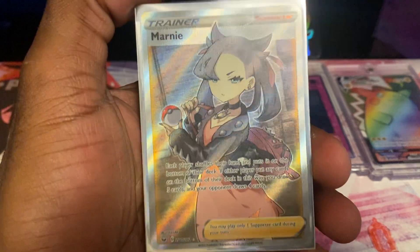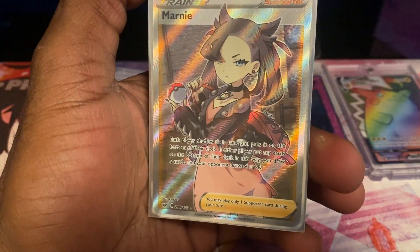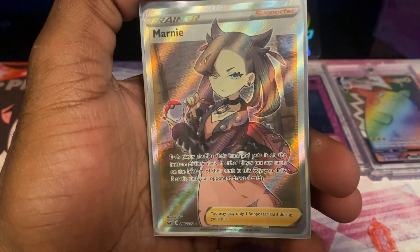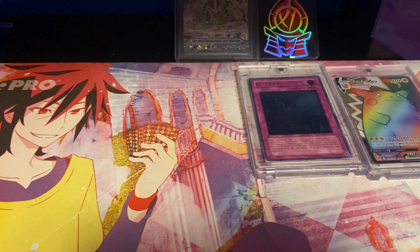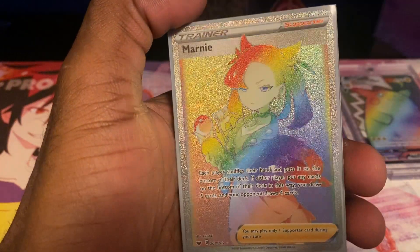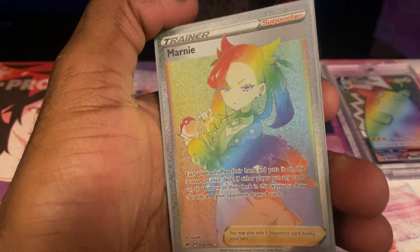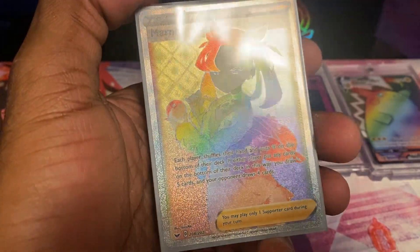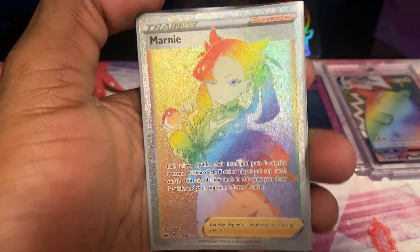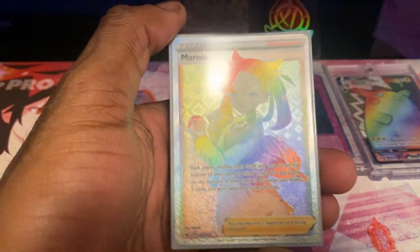Next up — another full art trainer card: Marnie Full Art from Sword and Shield Base Set, currently worth about $46. I pulled this card from Walmart with my sister's friends. Along with the next card on the list — Rainbow Rare Marnie from Sword and Shield Base Set, currently worth about $27. I pulled both of them back to back on the same car ride. I opened the Full Art Marnie first, then the Rainbow Rare on the next pick — and I was super hyped pulling both of them back to back when Marnie was really expensive. It was a really good moment.